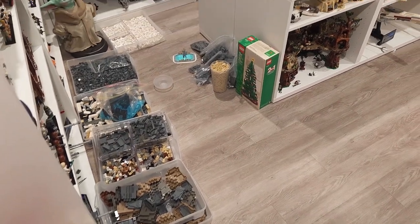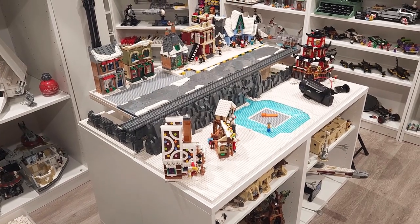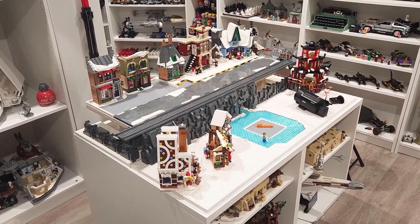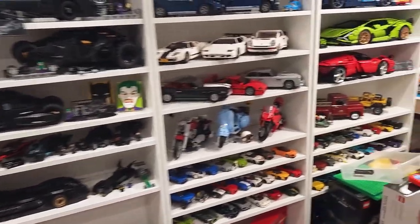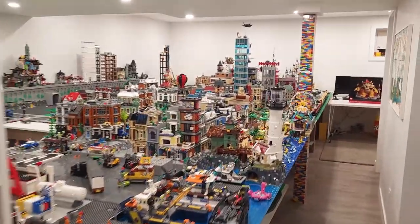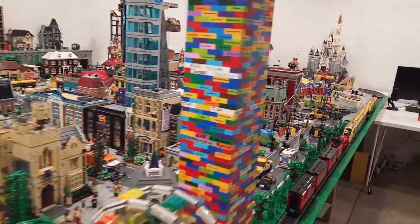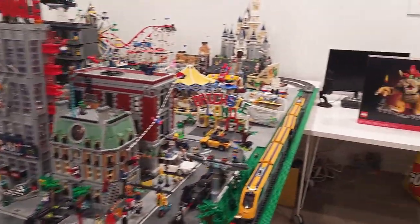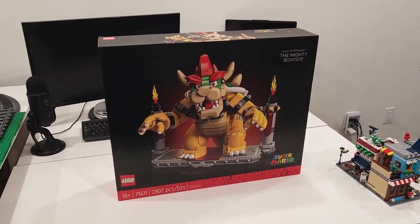Today we're going to be vlogging the entire experience. Earlier today I started working on the Winter Village 2.0 with the raised platform — that's how far I got. I don't know if you can hear my baby in the background, and that's why it's going to take me a little bit longer to build the Bowser set, which is over here on my desk. We've been doing lots of stuff though — like we placed the bowling alley recently, I also have the Venetian houses that I've got to build and place in the LEGO city.